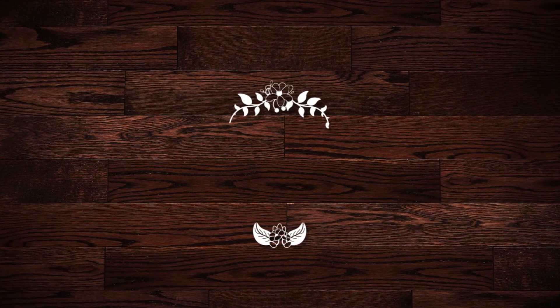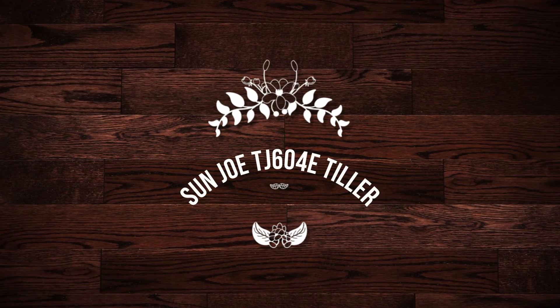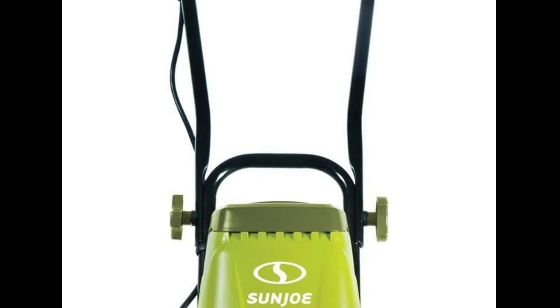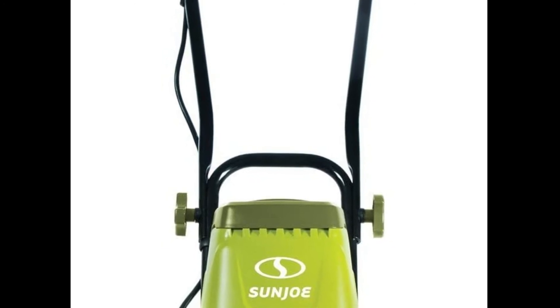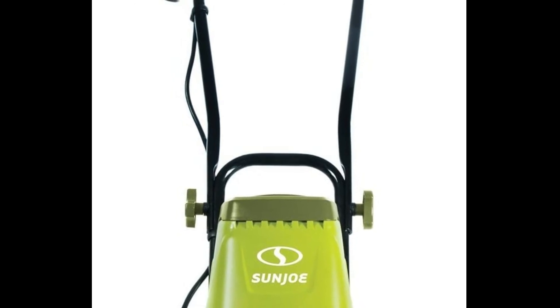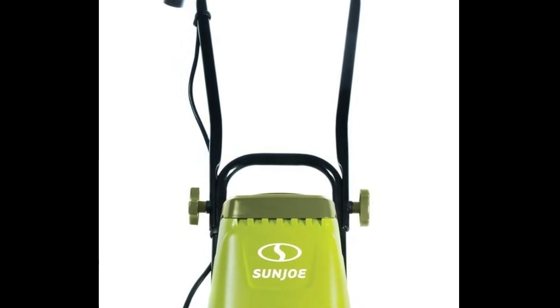Number 1 on the list is the Sunjo TJ604E Tiller. Sunjo's garden tillers are starting to work their way up the list, and this is their current best.